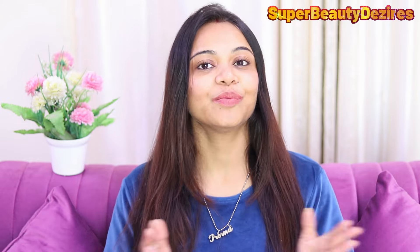Hi guys, how are you all today? Welcome you all to my channel. So how are you guys? I hope you will be very good.